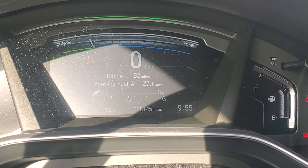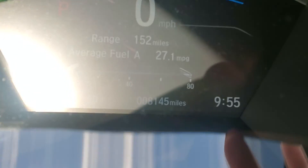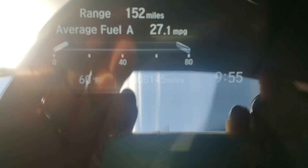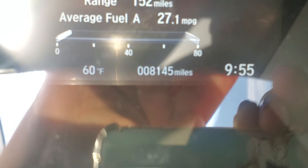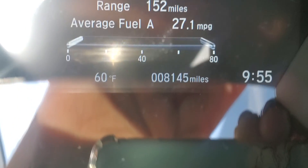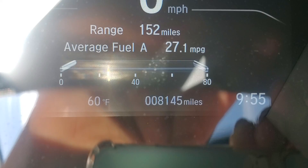And last but not least, here is the mileage: 8,145. Over here it tells you average fuel. 8,145 miles. Please give me a call at your earliest convenience so we can talk about the car, its history, and any features you have questions about.